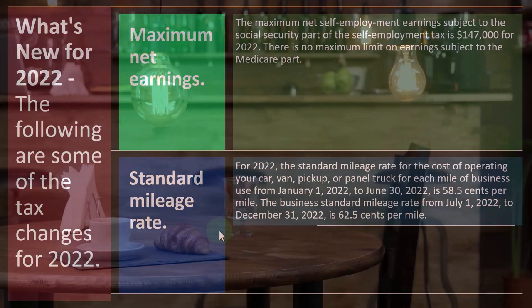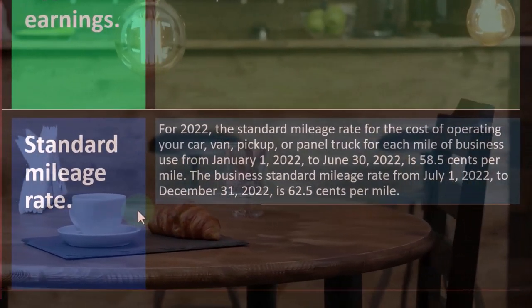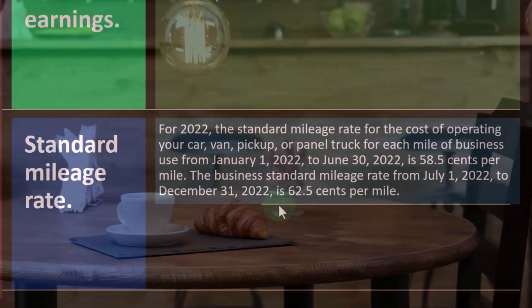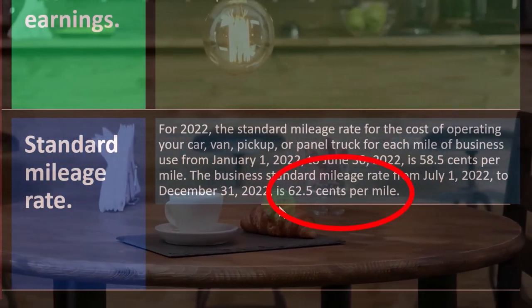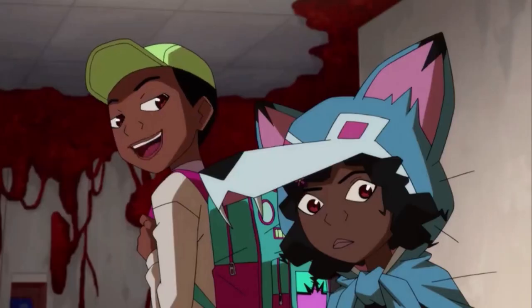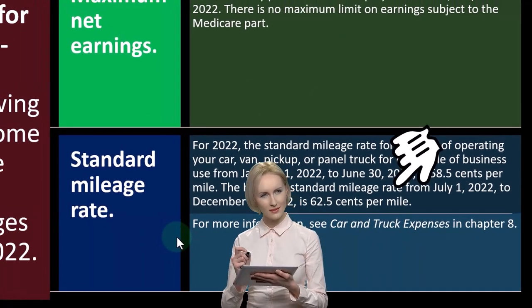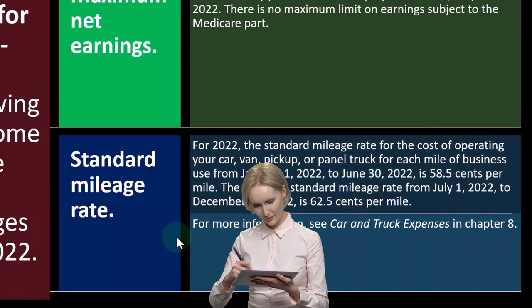The business standard mileage rate from July 1st, 2022 to December 31st, 2022 is 62.5 cents per mile. So we've got these two rates for the two halves of the year, which is kind of messy — notoriously messy — but it is what it is. Software will help us. We'll talk about the mileage rates later.